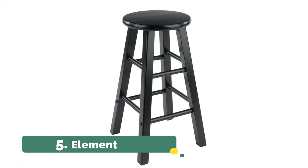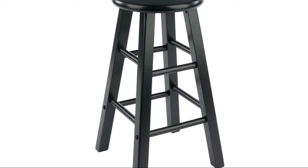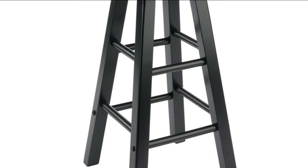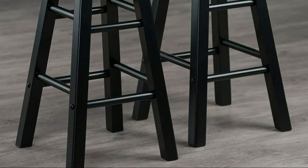Number five: Element. Finished in a polished black finish, these stools feature simplicity of design, blending seamlessly with any decor, from modern to traditional. Crafted from sturdy solid wood, these counter stools are designed to coordinate with a wide variety of furnishings, featuring eight crossbars high and low on all four sides for stability and strength.